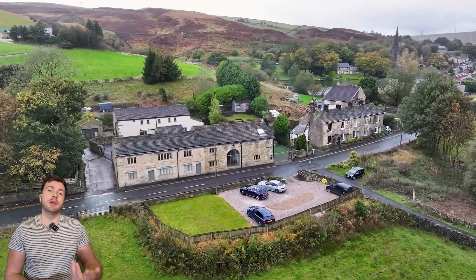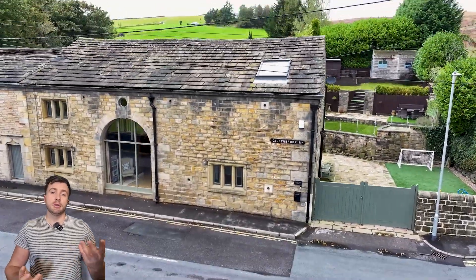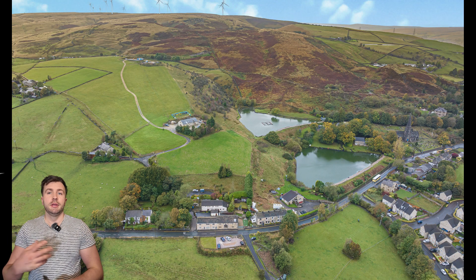We've got quite a few different clips just showing the surrounding area and showing the property off itself. They've got parking across the road as well, which you just saw there.